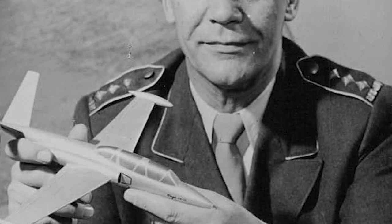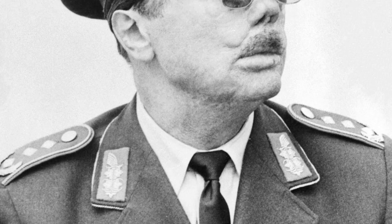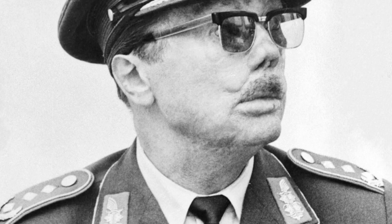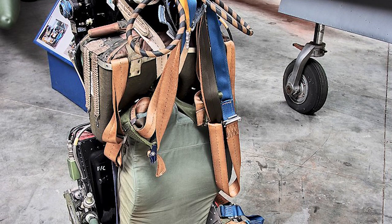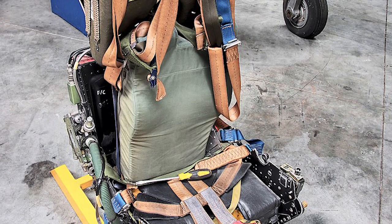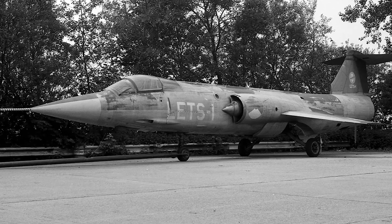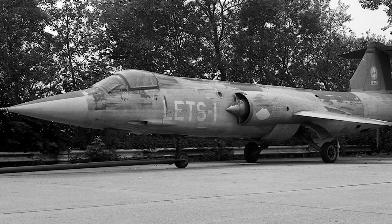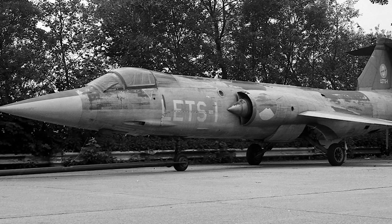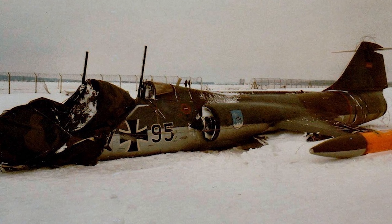When he claimed that the Starfighter acquisition was prompted by politics, General Werner Panitzky, then commander of the Luftwaffe, was compelled to resign. Lieutenant General Johannes Steinhoff, a World War II Luftwaffe veteran, succeeded him. According to Michel, Steinhoff promptly grounded the F-104Gs, at least partially to install a new ejection seat. It was later discovered that Lockheed had bought favor with government officials in Germany and other nations to sell the F-104, even though German Ministry of Defense purchase records had been deleted in 1962. Nevertheless, after numerous improvements, the crashes persisted.